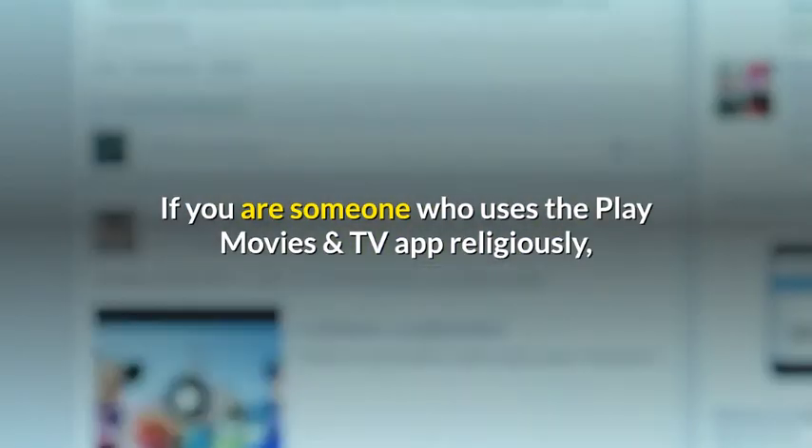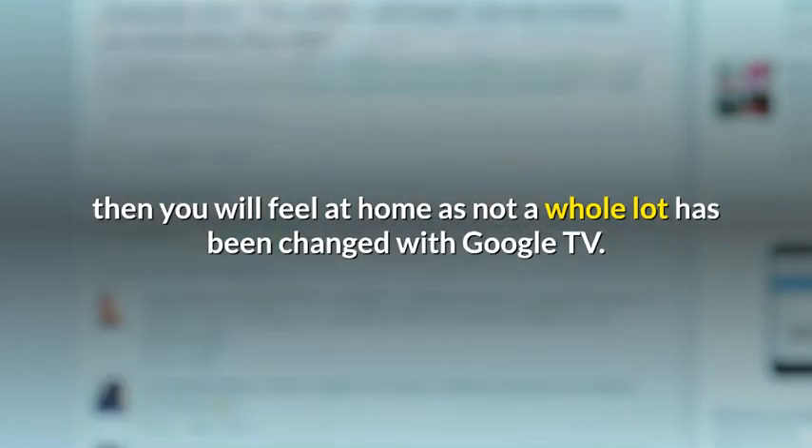If you are someone who uses the Play Movies and TV app religiously, then you will feel at home, as not a whole lot has been changed with Google TV.